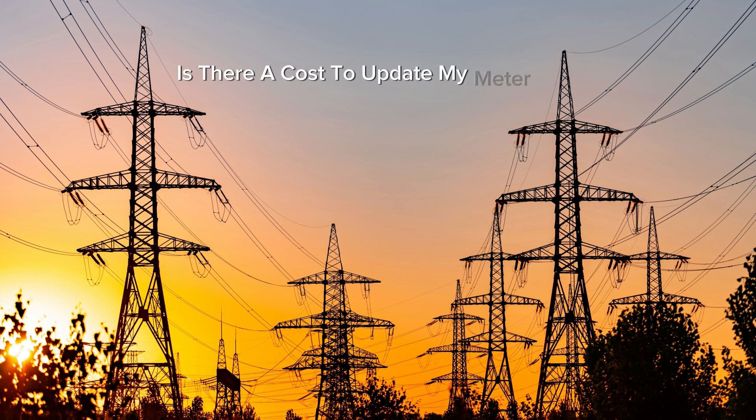Is there a cost to update my meter? No, the update process is free. Will this affect the cost of electricity tokens? No, the update only affects the meter software and does not change the electricity tariff.